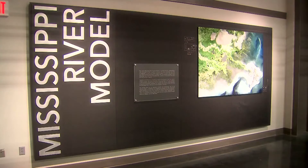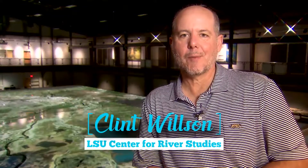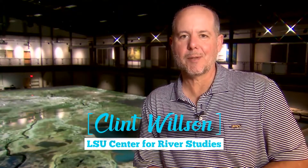Here at the LSU Center for River Studies is the Lower Mississippi River Physical Model. I'm Clint Wilson, director of the LSU Center for River Studies, and I'm running the research program using the Lower Mississippi River Physical Model.